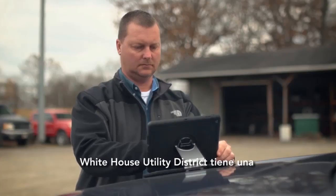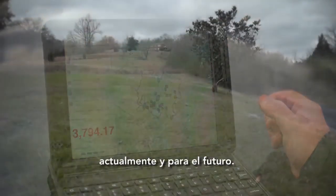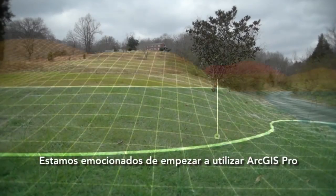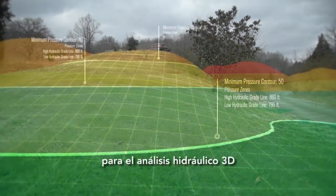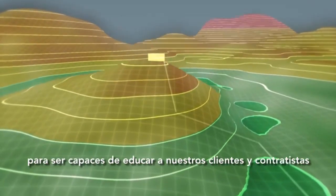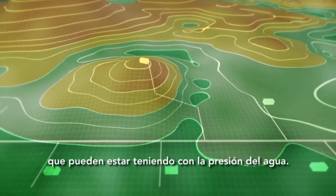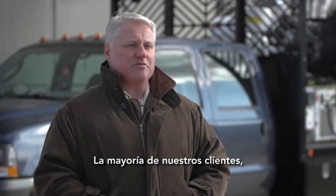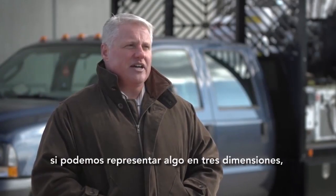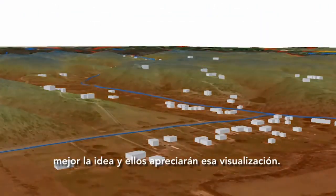White House Utility District has a truly GIS-centric vision now and for the future. We're excited to start using ArcGIS Pro for 3D hydraulic grade analysis to be able to educate customers and contractors about some of the topographic problems that they may be having with water pressure. If we can represent something in three dimensions, we think we'll be able to convey the points to them better and they'll appreciate that visualization.